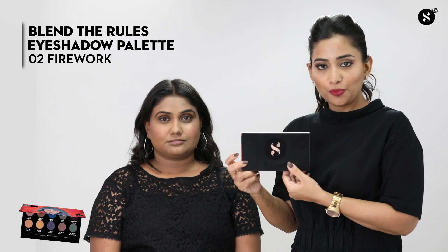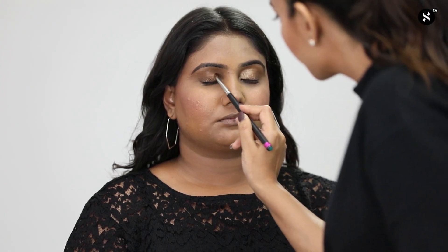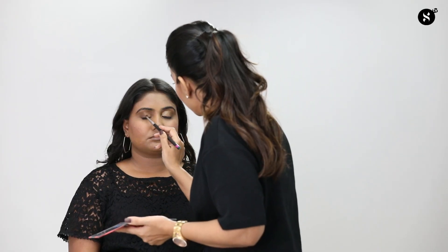After this process you can see her face has structure on the right side — more defined and chiseled. Let's shift focus to eye makeup. I'm using the 'Blend the Rules Eyeshadow Palette 02 Firework.' On the wrong side I'm using one color and not blending it properly. On the right side I'm using at least two to three shades for structure. Starting with the bronze gold from the start of the eye to the center, blending nicely while applying.